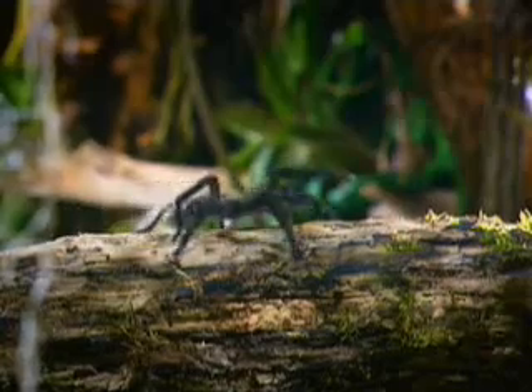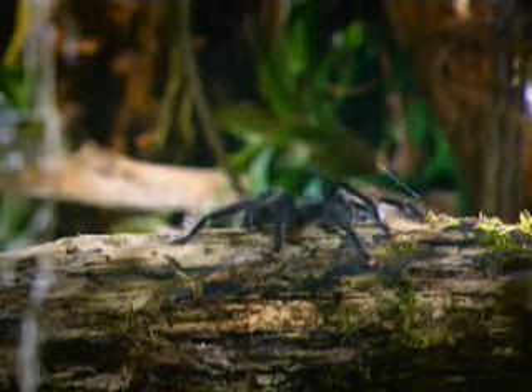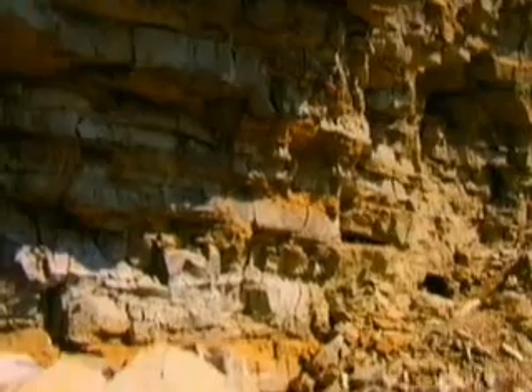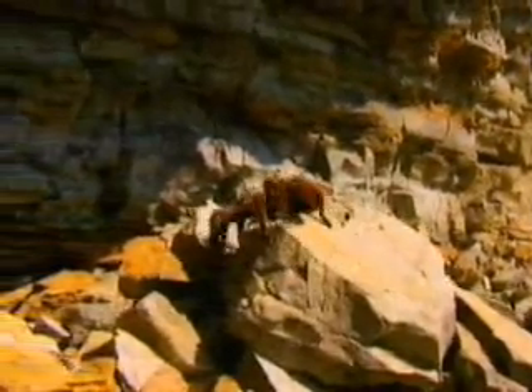Crawling around on eight legs are some of the most fascinating invertebrates on Earth. More than 34,000 species of spiders roam every continent except Antarctica. These creepy creatures can survive almost anywhere, even in water, as long as food exists nearby.